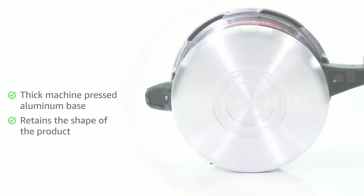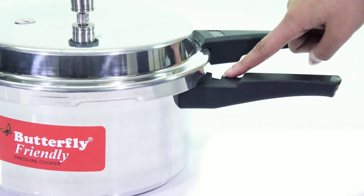Its ergonomically designed sturdy handles make the cooker easy to grip and carry. The lock arrangements in the handles provide easy unidirectional rotation.